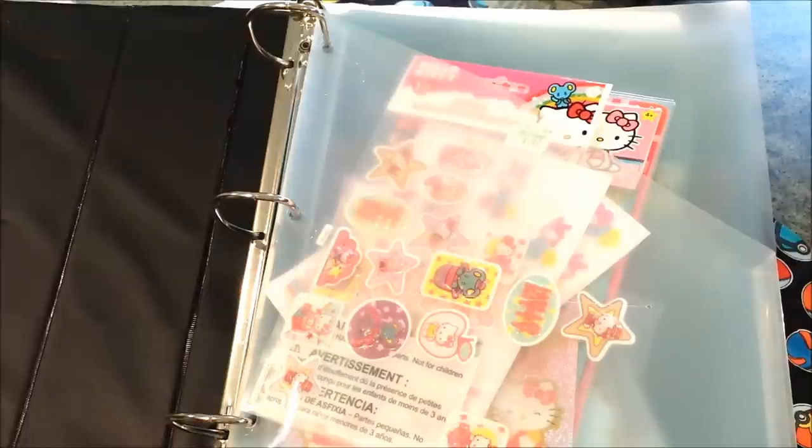Okay guys, those are all the stickers that I have. And of course, as a sticker hoarder, I'm always looking for more and always buying more. So if you guys are a sticker collector like I am, definitely check out the shops that I have linked in the description. Don't forget to like this video and subscribe if you haven't already. I hope you guys have a super awesome magical day and I'll see you later. Bye bye!